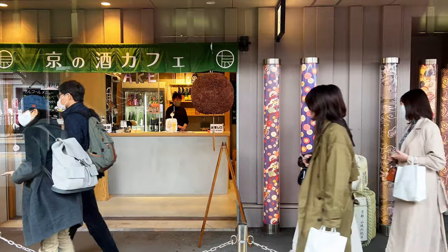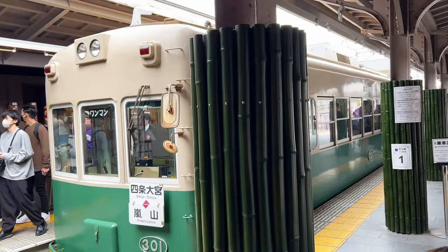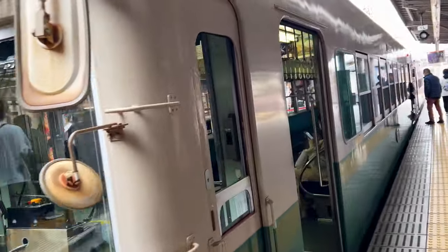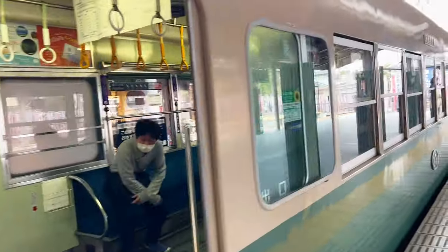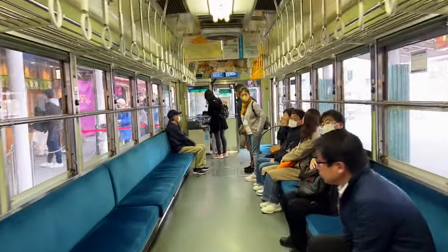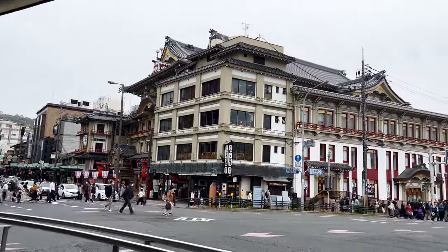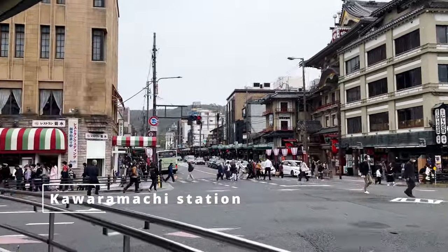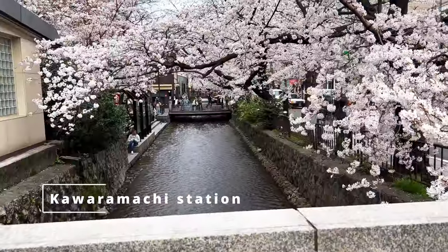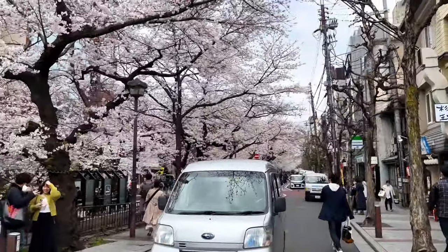We boarded a train from the charming Arashiyama station. The train itself was a piece of antique from the past, reminding me of collector toy items. Our next stop, Kawaramachi station — a prominent central district of Kyoto that serves as a hub for both locals and tourists. More cheerful sakura blooms greeted us along river canals right outside the station.